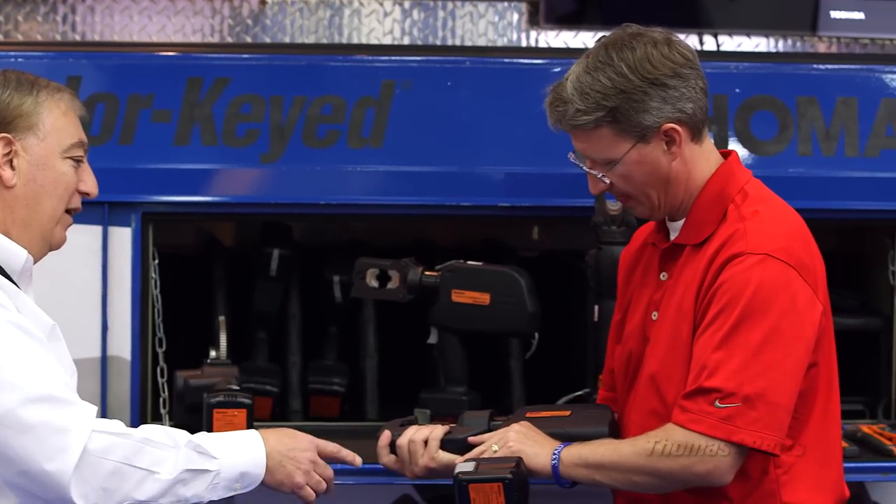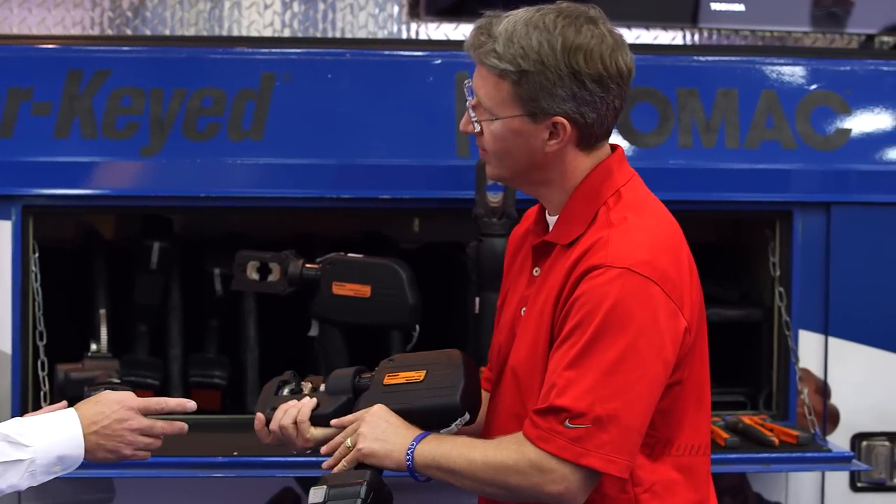With respect to labor shortages, one of the biggest things that's helped us is our association with the independent electrical contractors and being able to train apprentices to use different products. Thomas and Betts has come into our local IEC chapter and has helped electricians, young apprentices, use the products that we actually purchase and install in the field. So that's been a great partnership.